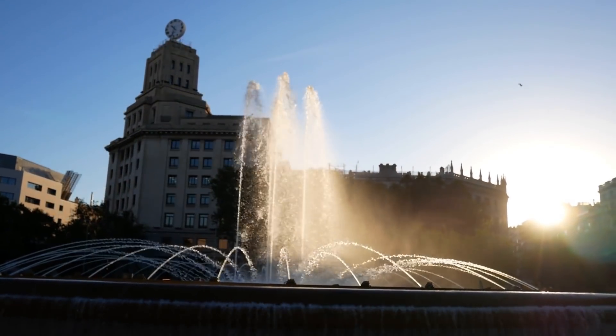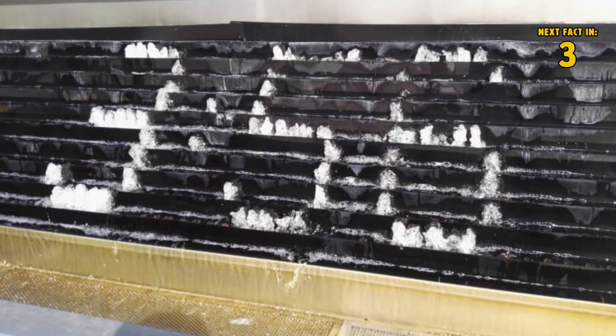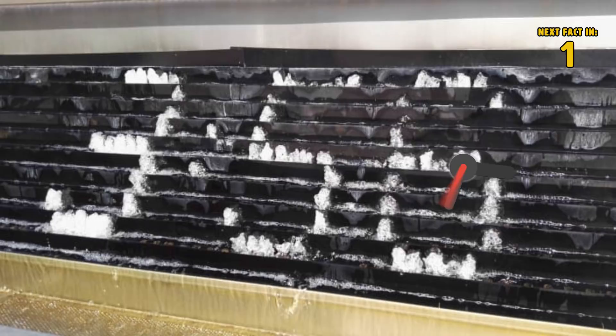Number 6: this fountain that's also a clock. Have you ever sat at a fountain and just watched it? Chances are probably not, unless it was the Trevi Fountain with its many interesting sculptures. But this fountain is pretty impressive — it not only works as a fountain but also as a clock.